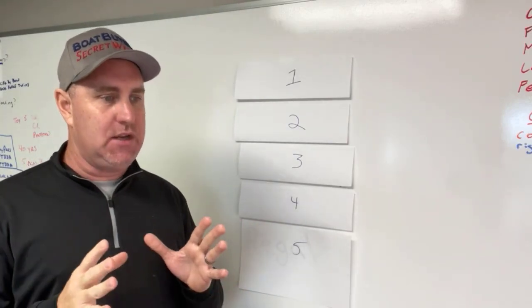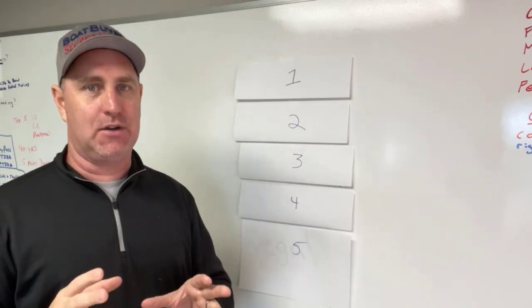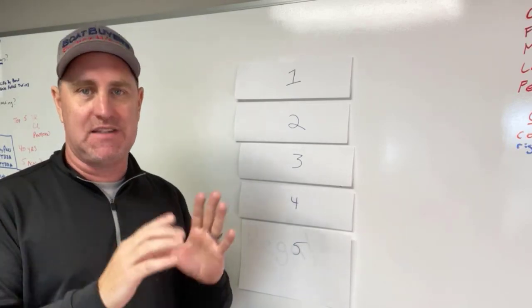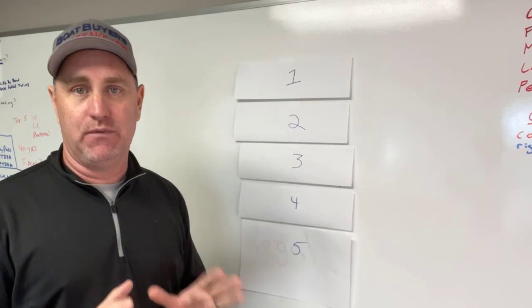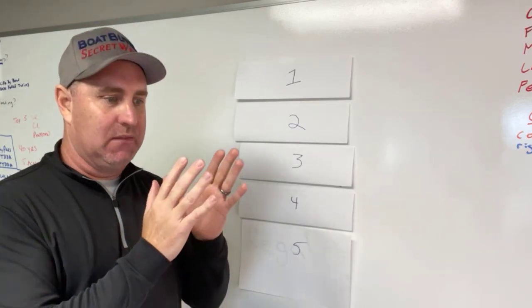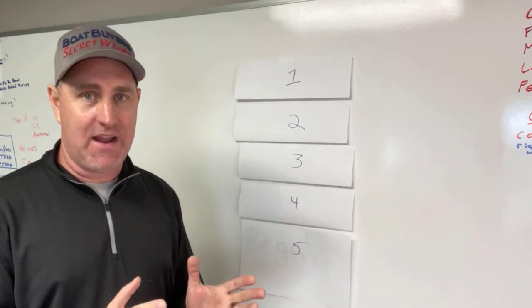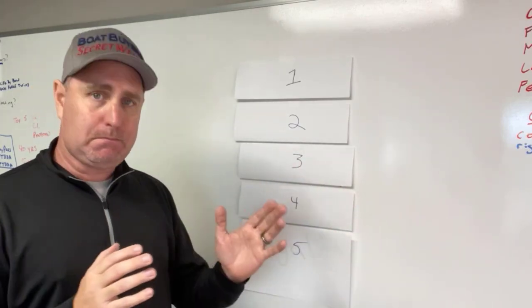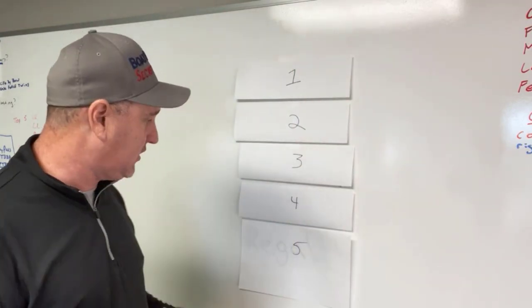When I talk bow riders, I'm talking your traditional family stern drive bow riders. I'm not talking dual consoles at the coast with outboards, even though most of these manufacturers have outboard versions. These are the freshwater lake stern drive bow riders, and I'm looking under 26 feet. You get to some of the bigger bow riders and it changes up a little bit. So let's jump in.